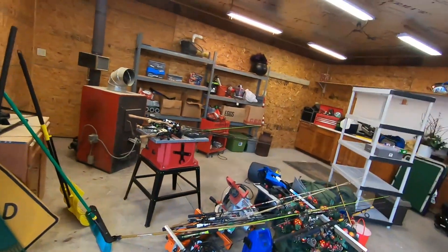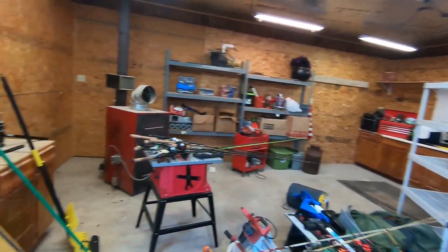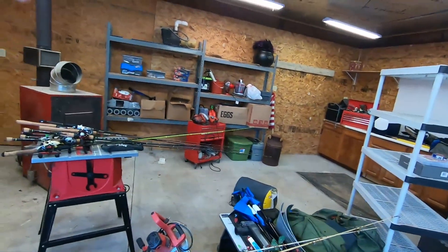I have a lot of work to do. I know you guys can't smell it, but it just stinks in here. They had a hog in here and it's ridiculous. We got a fire pit here. These are my fishing poles.